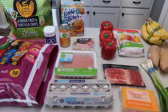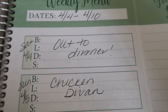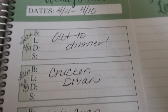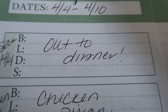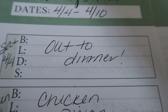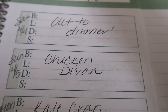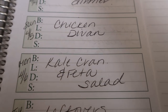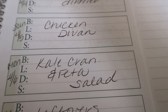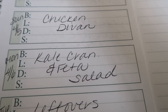Let's jump into my meal plan and meal prep. Here is what is on the menu for this next week — the week of April 4th through April 10th. Starting today, Saturday, we always go out for dinner or pick up something. Tomorrow I'm going to be making chicken divan, which is really, really delicious. And then on Monday I'm making a kale, cranberry, and feta salad — fresh and light, maybe paired with some chicken.